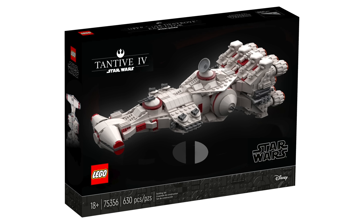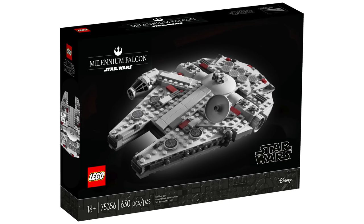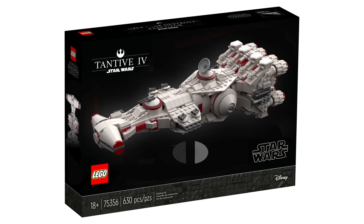Next, we have the 75376 Tantive IV midi scale set — this is the prediction that I got absolutely unequivocally correct. This one's going to be $70, and I'm also very excited for it. It should look really cool next to the Super Star Destroyer and the Falcon. I think the midi scale line is coming together well, and I'm excited for the future, because this means in a couple more years we'll be able to get some prequel midi scale sets.